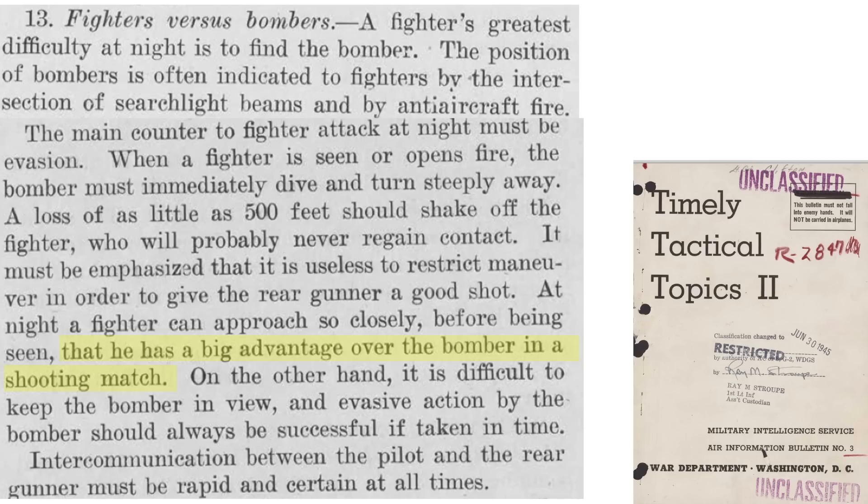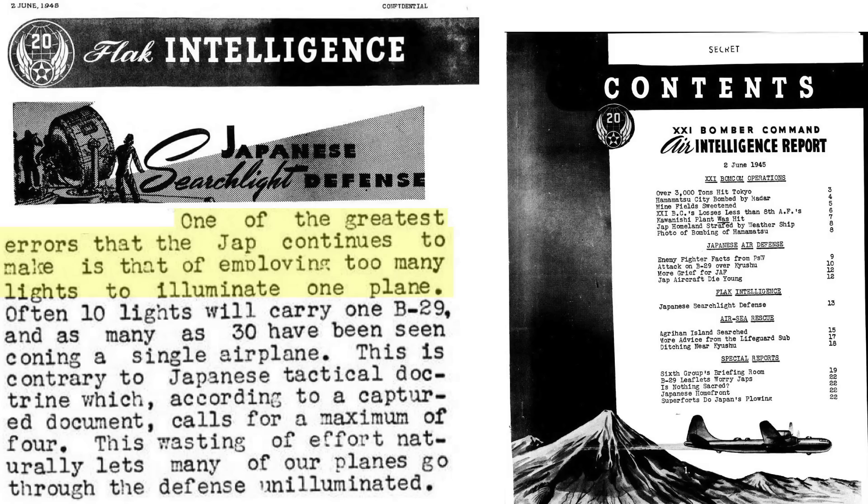Fighters have an advantage approaching a bomber from the rear at night. One of the errors the Japanese made in attacking night bombers was coning too many searchlights on a single plane — in one instance, 30 searchlights were illuminating a single aircraft, while Japanese doctrine limits 4 searchlights per plane. This is a waste of resources which allows many planes over the target area without illumination and therefore under no risk of attack.